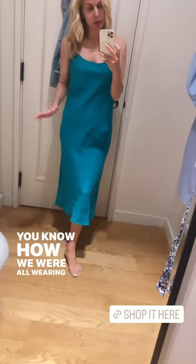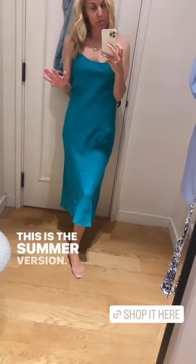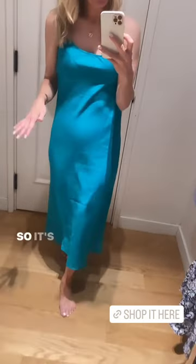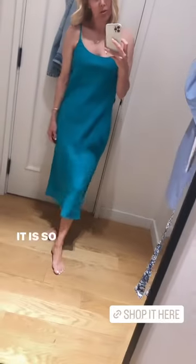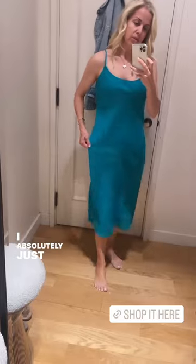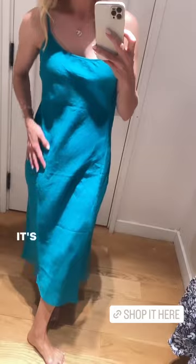You know how we were all wearing the silk slip dress in the winter? This is the summer version. I don't know if this is ideal for graduation, but I had to try it on. It has that same slip-dress look but in a linen and it is just beautiful. It is so comfortable — you could dress this up or dress this down. I absolutely love this for summer. It's really pretty.